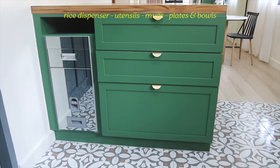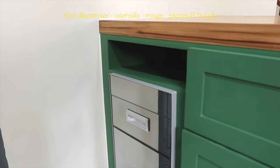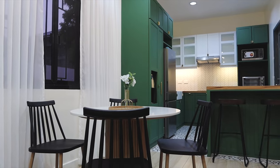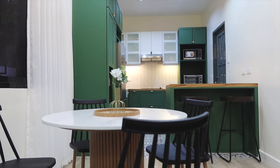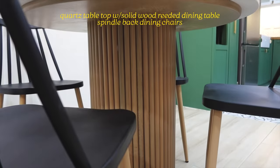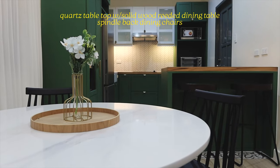The peninsula counter table stores our built-in rice dispenser and also drawers for our utensils, mugs, and plates. It's conveniently located at this side since this also serves as our breakfast nook where the homeowners can easily get their daily utensils. We also have a small dining area for four featuring a quartz tabletop and solid wood muted table base matched with modern spindle back chairs.